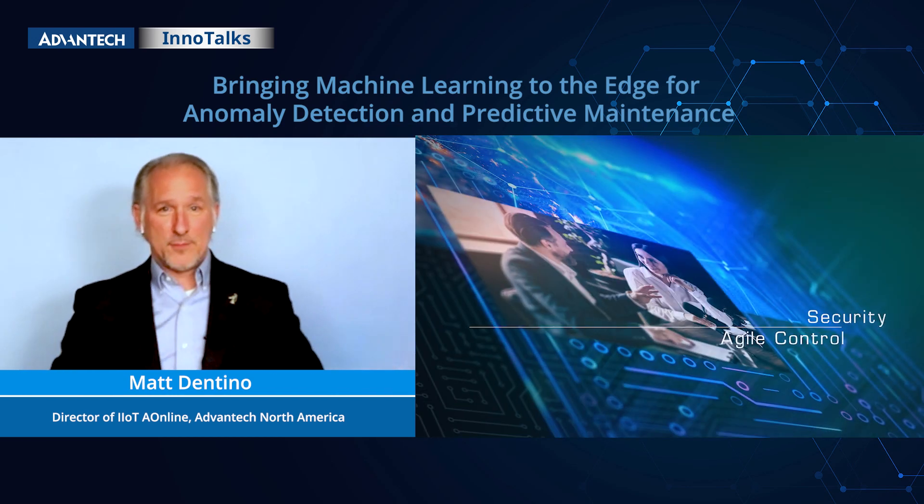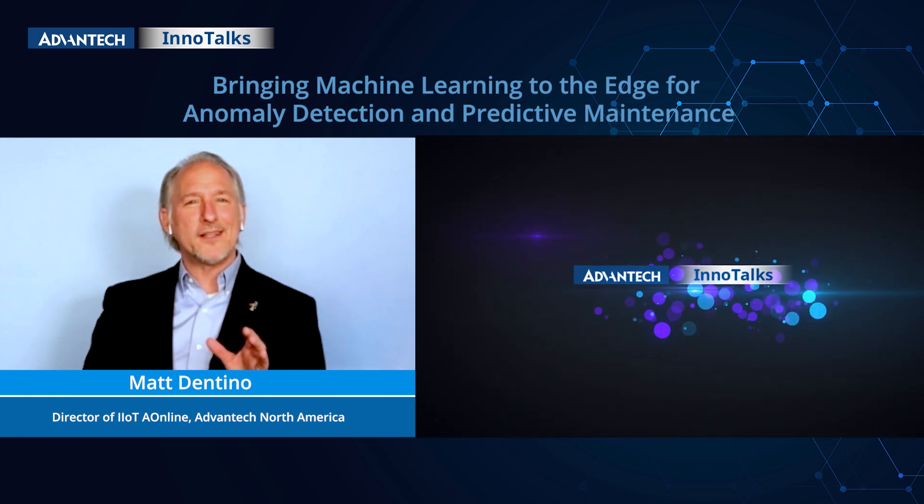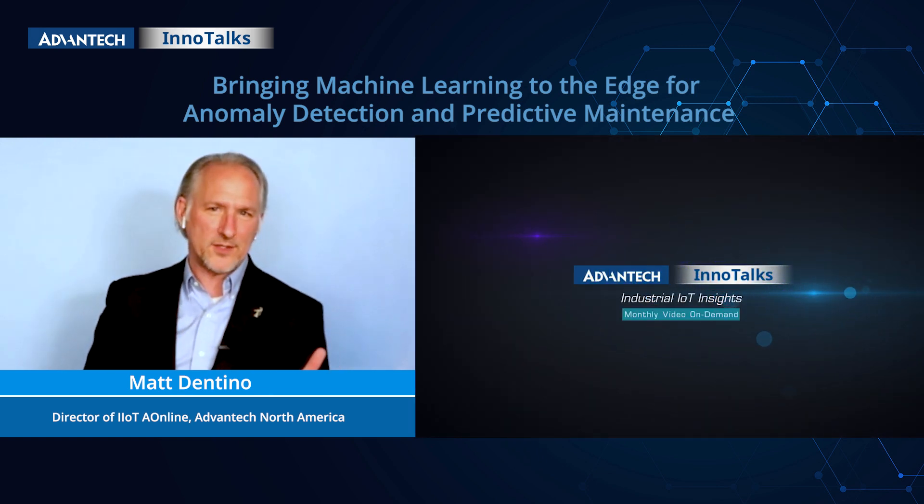Welcome to Advantech's InnoTalk. I'm your host, Matt Dentino, and today's topic is Bringing Machine Learning to the Edge for Anomaly Detection and Predictive Maintenance.